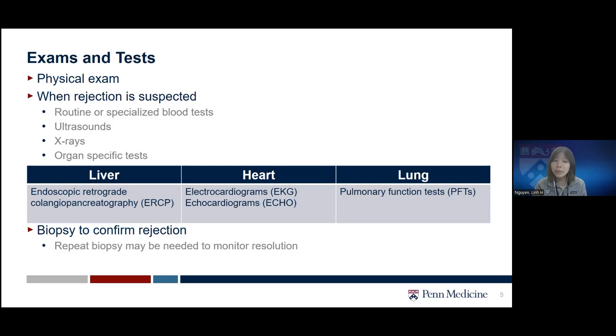When treatment is started, we may have to do repeat biopsies to monitor for resolution or disease progression. In certain cases — for example, heart transplant patients — we may perform routine biopsies as a good way to detect rejection early before symptoms develop. Each center may have a different protocol for how often biopsies are performed.